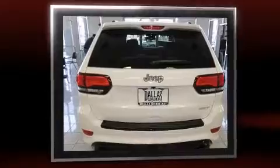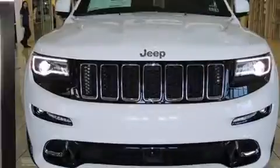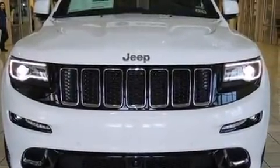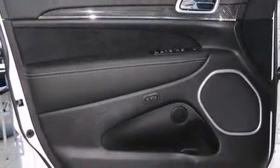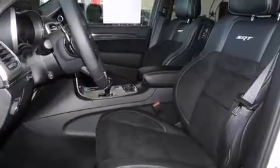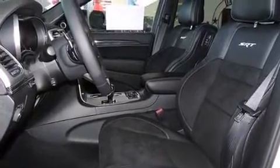Top features include power windows, leather upholstery, voice-activated navigation, automatic dimming door mirrors, heated and ventilated seats, automatic temperature control, a power rear cargo door, and a blind spot monitoring system.